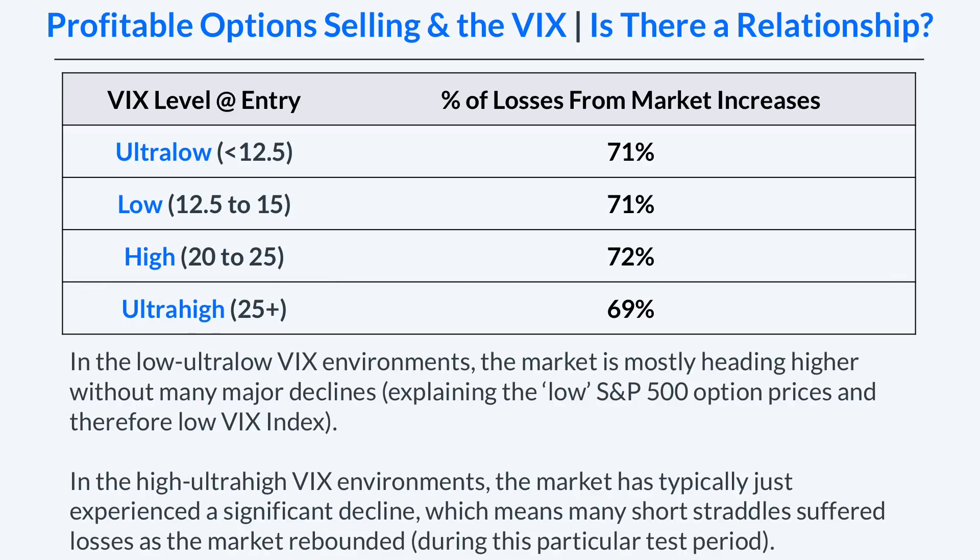These results make sense for the two extremes: in the low to ultra low VIX environments the market is mostly heading higher without any major declines — which is exactly why S&P 500 option prices and the VIX index are low. And since you're collecting less premium when selling straddles in those low VIX environments, your upside breakeven is closer to the current stock price, which means the market can easily rally through that upper breakeven price, causing losses for the short straddle.